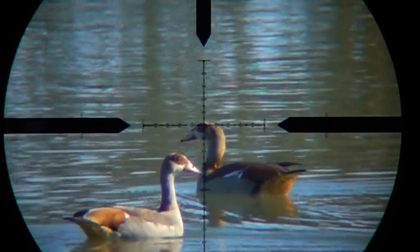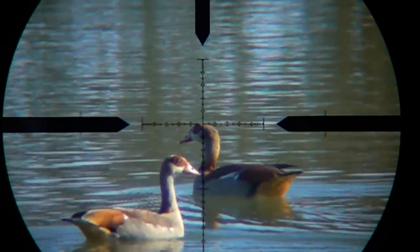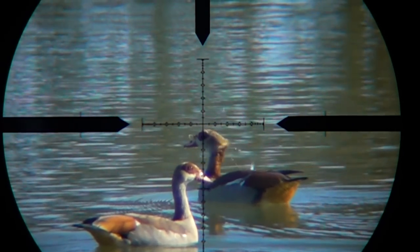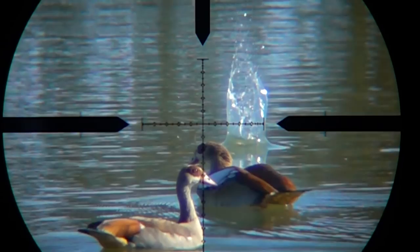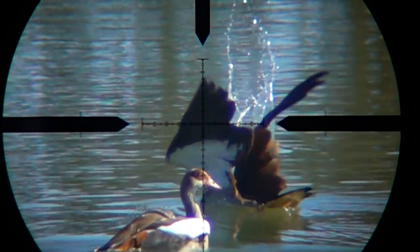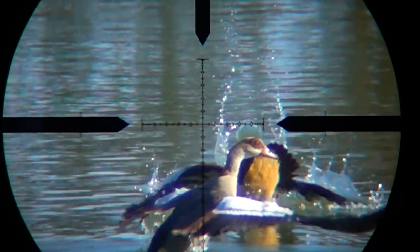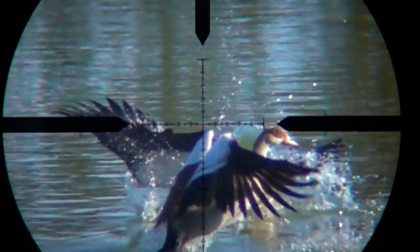Here are a couple more shots taken with the Impact, and this one is probably my favorite clip of the day — a thousand frames a second, a moving target, and he cops one right to the back of the head. The shot was cool, but it's the awesome slow-mo footage afterwards with the flapping and the water droplets that really puts a smile on my face.